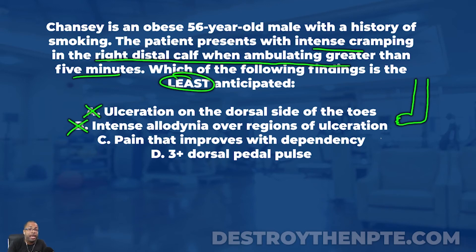Do I expect a patient with arterial insufficiency to have pain improve with dependency, keeping the leg down? Absolutely. So I put an X next to C — the question asks which is the least anticipated. I would expect A, B, and C. Now let's look at D: a three-plus dorsal pedal pulse.